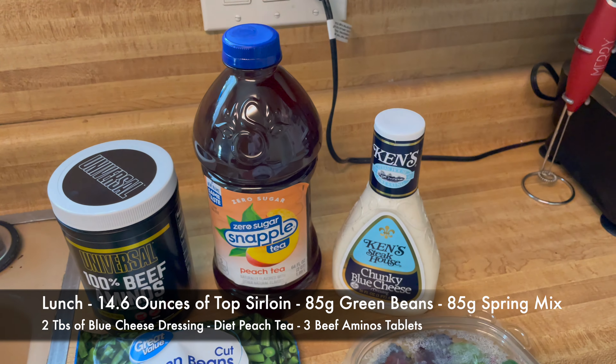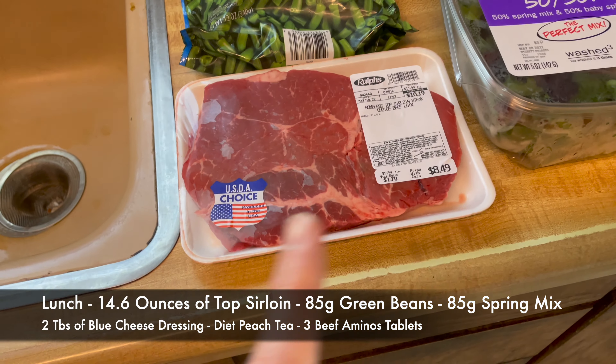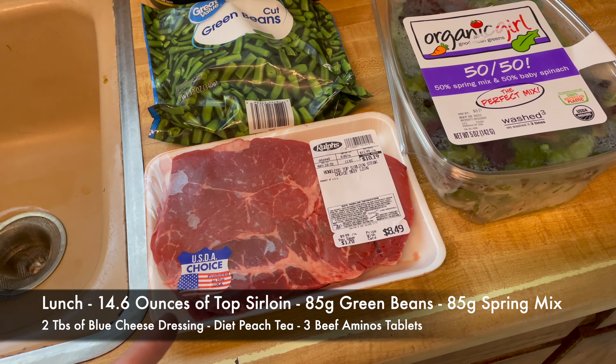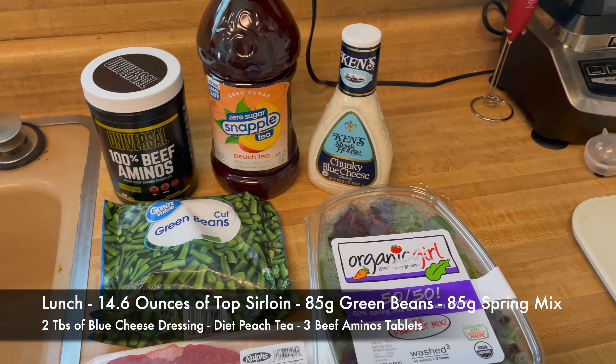Here's the ingredients for lunch, or meal two, whichever you want to consider it. We're going to season the steak a little better this time — I got some Longhorn steak seasoning I'm going to throw on that. I put some blue cheese on this salad. Tea with a sweetener, some green beans, and some aminos. Meal two is ready.